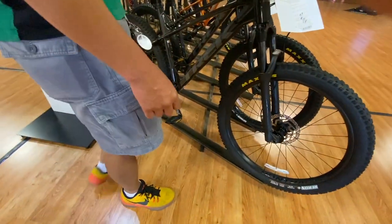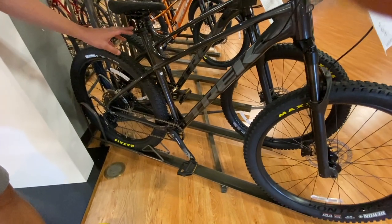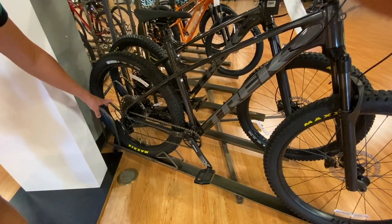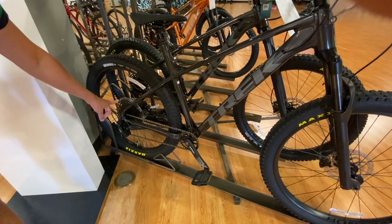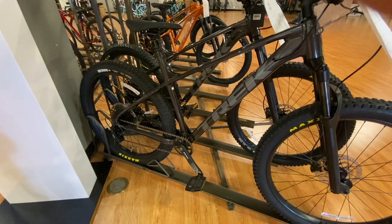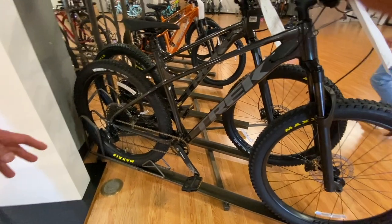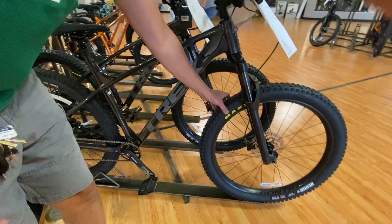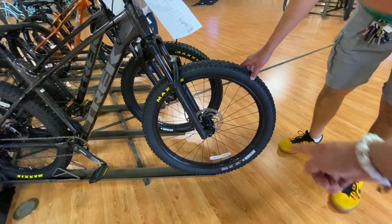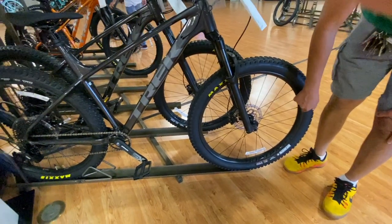This is the Rosco 7. It's already got a dropper post installed. It's got a 1x SRAM SX drivetrain front and rear, 12-speed. The tires are 27.5 by 2.8 — bigger ones for a trail bike. This is a trail bike, so the tires are much thicker for trail riding — bull trigger tires for stability.